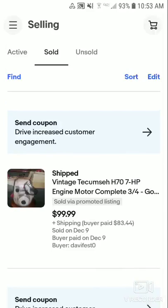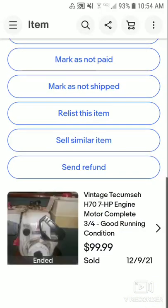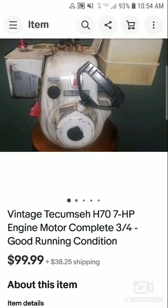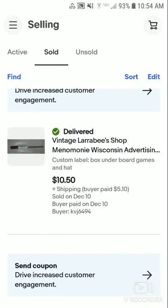I sold a vintage school item. And this is an H-70 horsepower engine motor, complete three-quarter inch, in running condition. This sold for $99.99 plus shipping. I paid like $80 in shipping and it's off a snowball. I made over $100 because shipping came to like $40 something, not counting fees.